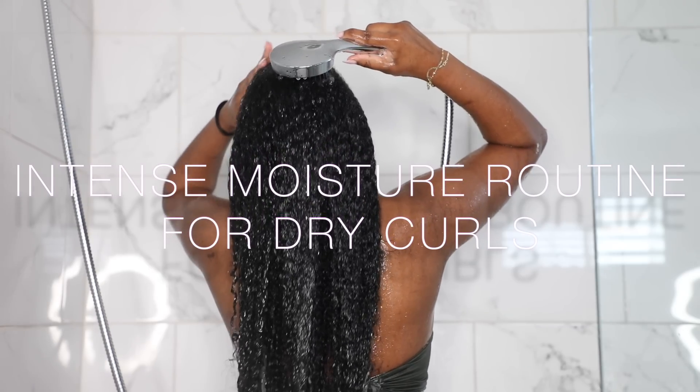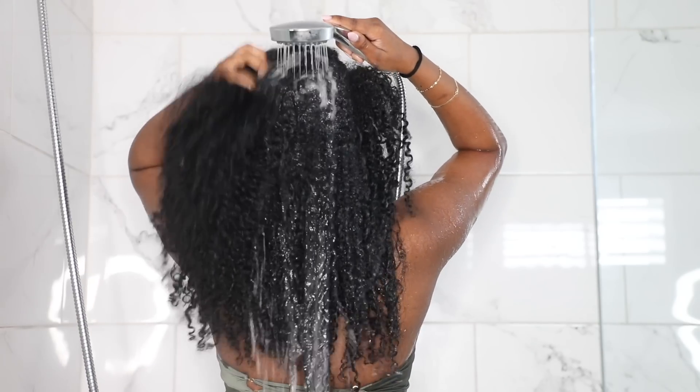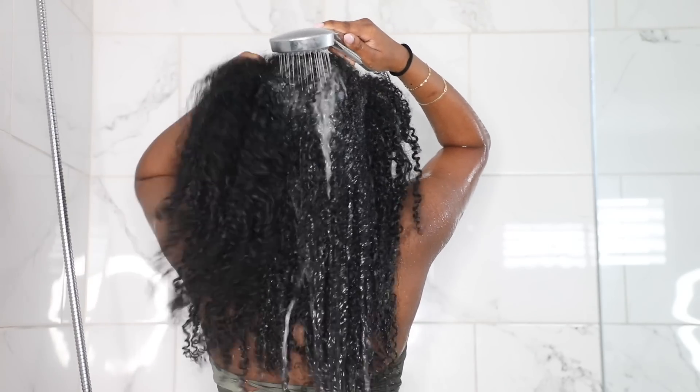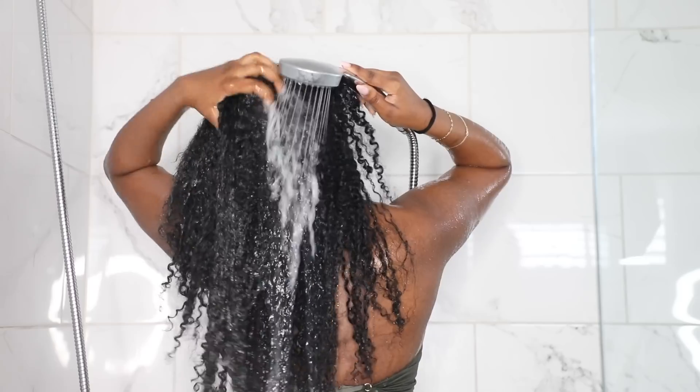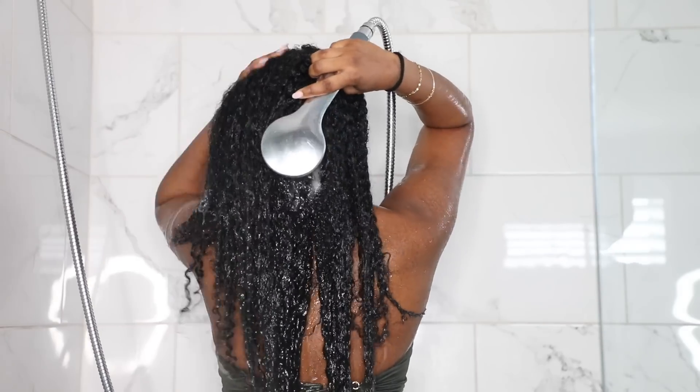Okay guys, so today I'm going to be sharing with you my intense moisture routine for dry curls. My curls have been pretty dry recently — I've been trying a lot of new products, and this time I tried a gel and my hair wasn't feeling the best.